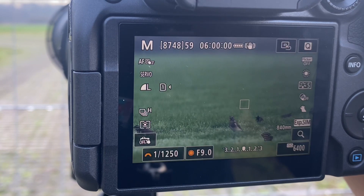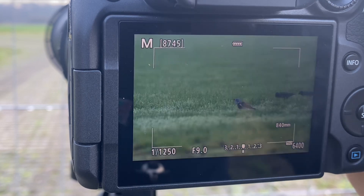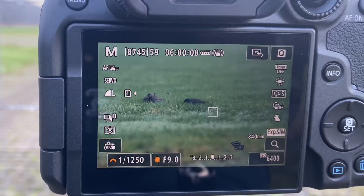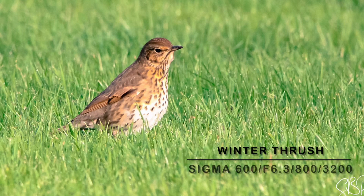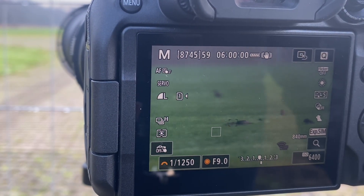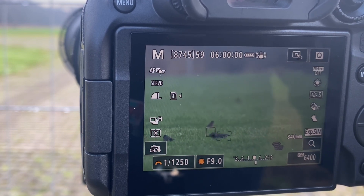I think I will get a nice picture here. This is really amazing — I like it when birds give you the chance to capture them. Once I find the subject I just try to track it all the way.